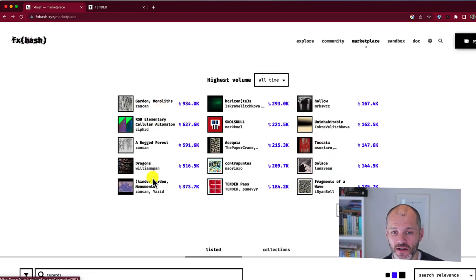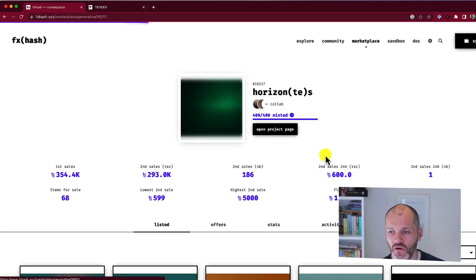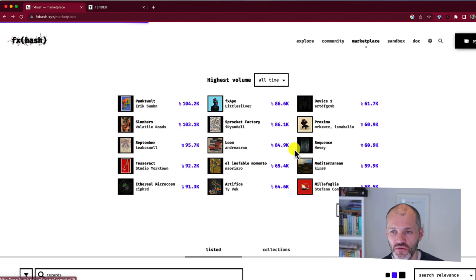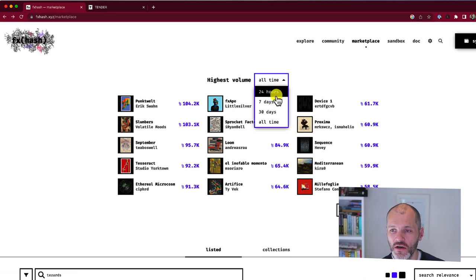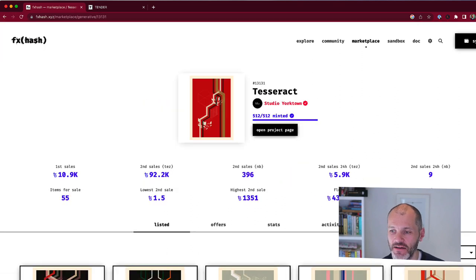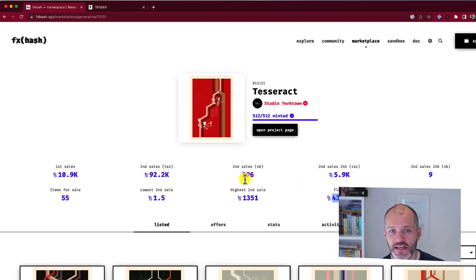If you move further down the highest volume NFTs on FXHash, you can find more affordable Tezos artworks. Dragons by William Mapen has a floor price of 8,000 Tezos. Horizons has a floor of 1,000 Tezos. Fragments of a Wave is 869 Tezos. You can browse through NFTs by highest volume until you find one you like within your budget, or you can look at NFTs with the highest volume over the past 24 hours — for example, Tesseract has a floor price of 434 Tezos, which is about $434. You will also find NFTs on FXHash that you can buy for tens of dollars rather than hundreds.